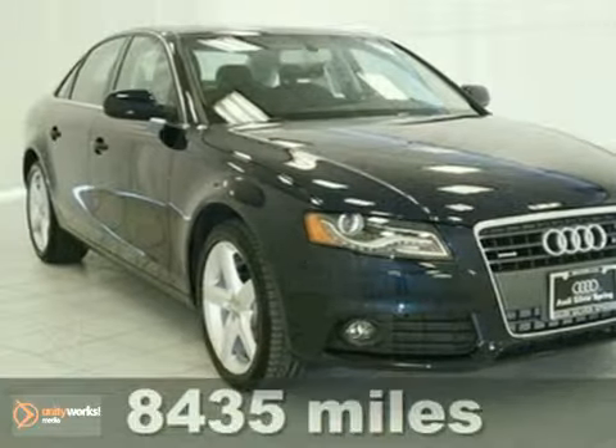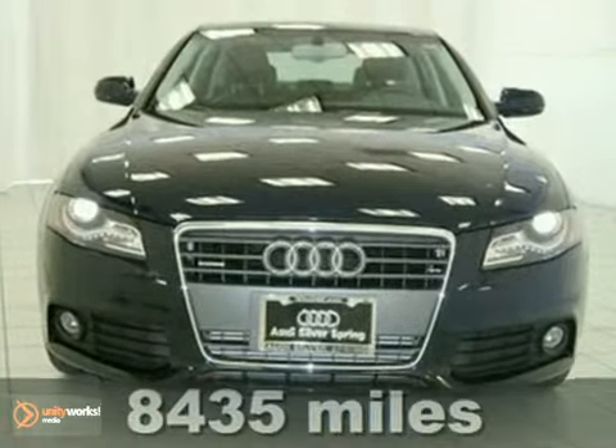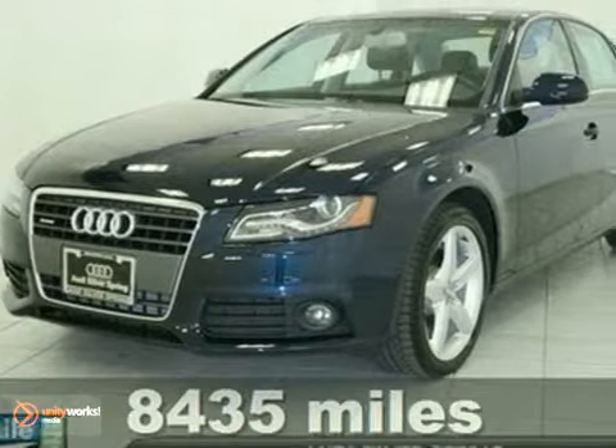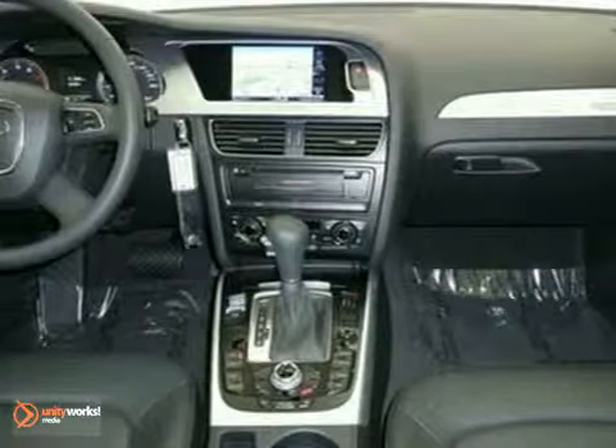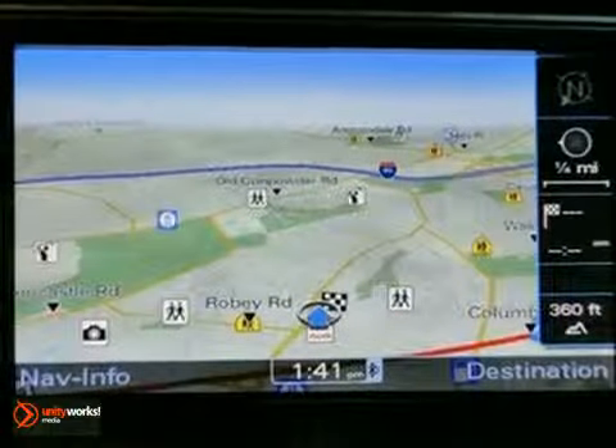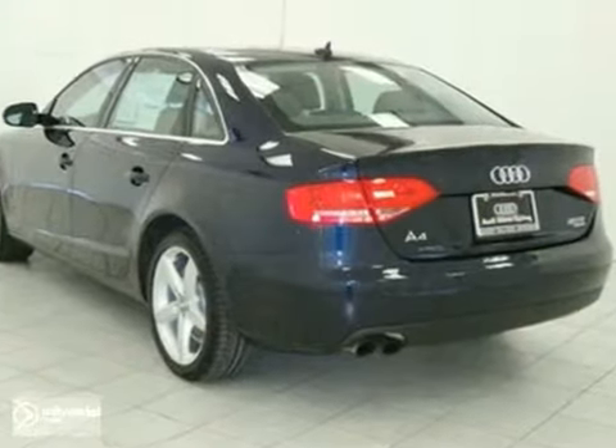We think you'll like this one owner 2011 Audi A4 that comes with the remaining warranty. It features the premium plus package, leather seats, a moonroof, a navigation system with a backup camera, keyless entry and all wheel drive make it hard to pass up.